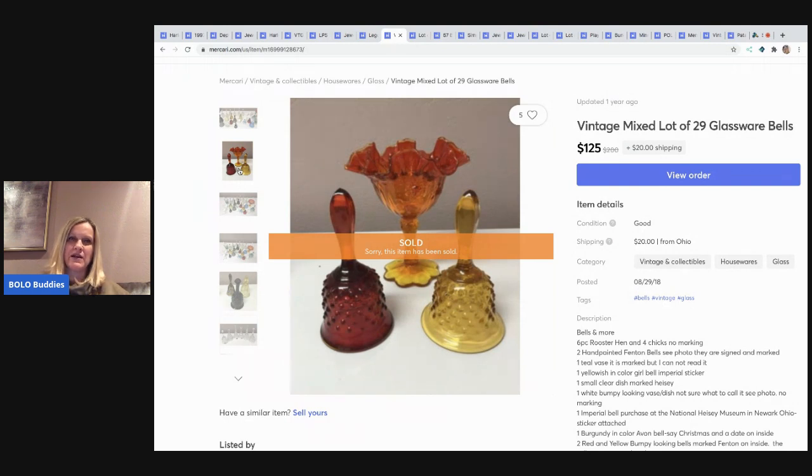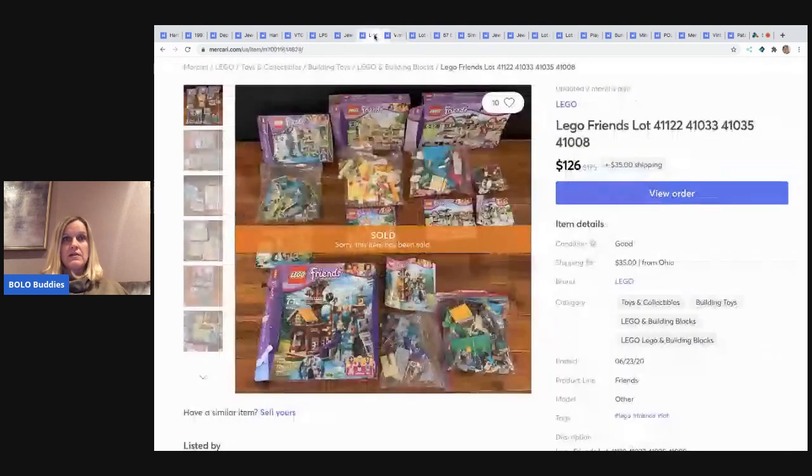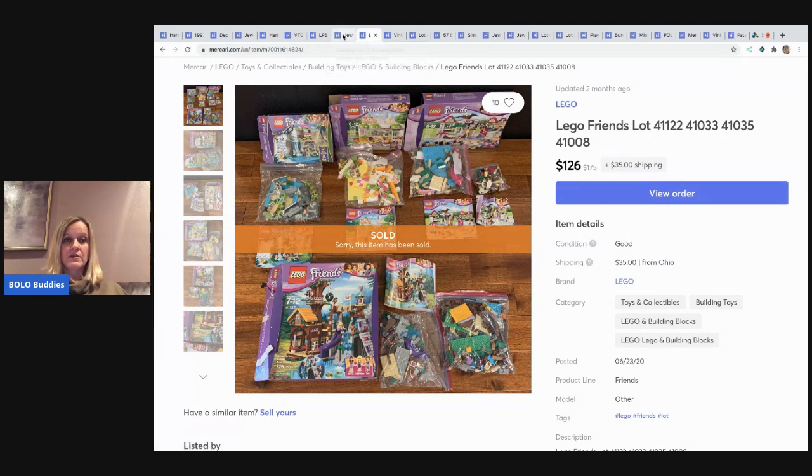I probably got a decent deal but I feel like I may have overpaid a little bit — I still made money though. The next item I sold are these Lego Friends. I picked these up at a garage sale. I did try to put together some of the sets to sell individually, but it was so time consuming I gave up and listed them as-is. I don't know if everything's there. I made my money back on a couple of the other sets, so this ended up being all profit. The buyer paid shipping, and I sold all of this for $126.